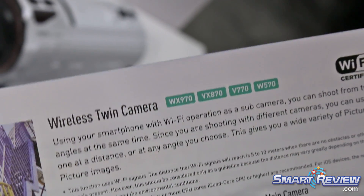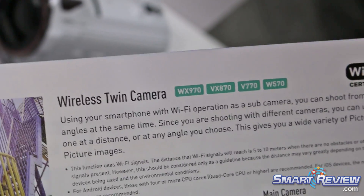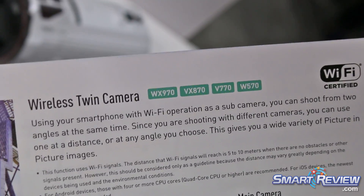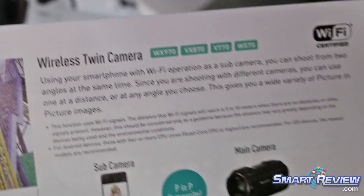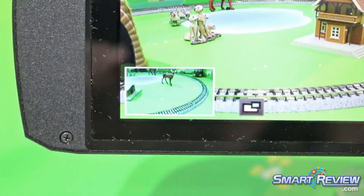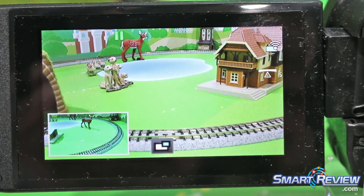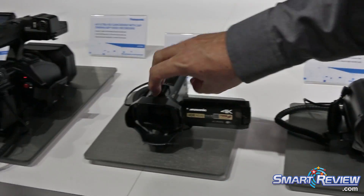Both cameras will do this. You can use the built-in secondary camera, or you can use a smartphone as your second camera. You connect via Wi-Fi to your phone or tablet, use that as a second camera somewhere else, and record both together — the smartphone image records into this camera.